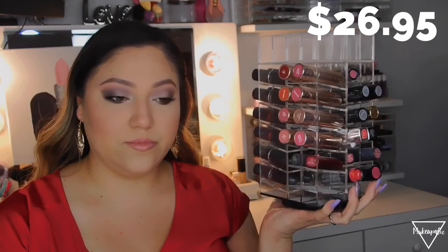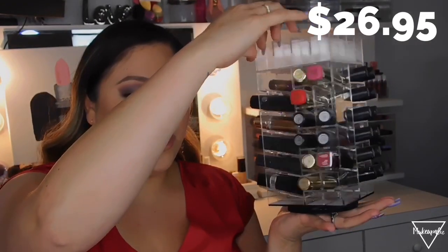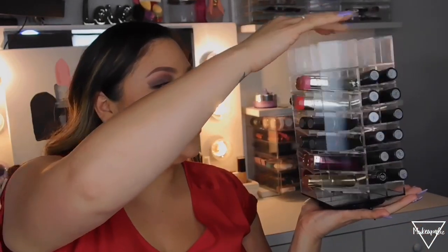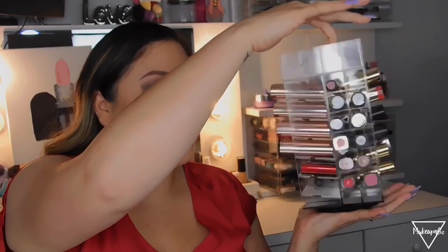The other lipstick holder my sister-in-law gave me for my birthday last year. It's a lipstick holder tower that spins around and holds around 60 to 80 lipsticks. You just turn it to grab your lipstick. I really like it because it fits a lot of lipsticks. I've seen these on other websites selling acrylic containers and they're very expensive, but eBay is much cheaper.